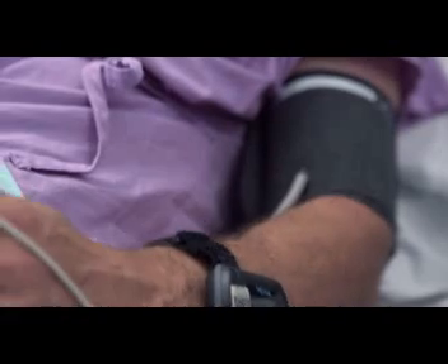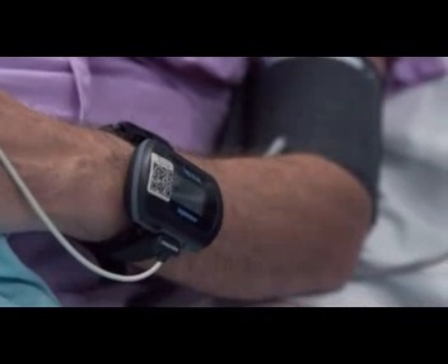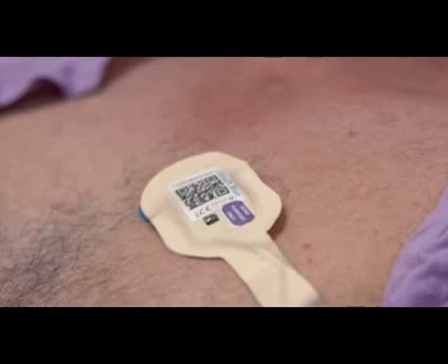Patients are being fitted with wearable body sensors, which will automatically record their temperature, heart rate, oxygen levels and blood pressure. Patients have commented that they no longer have to be woken up to have their vital signs checked — they can sleep through the process.